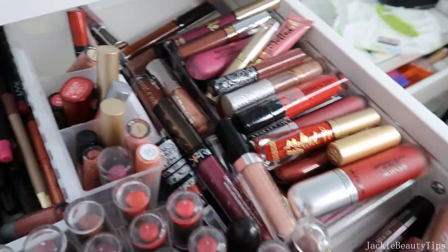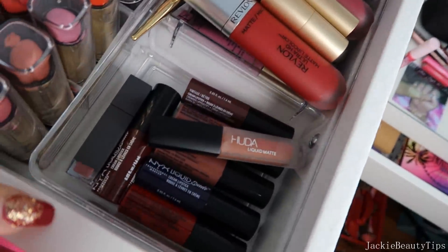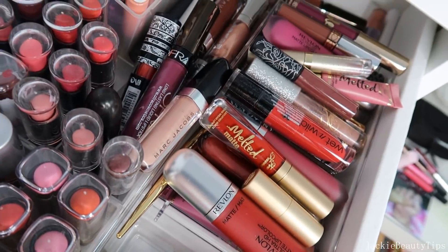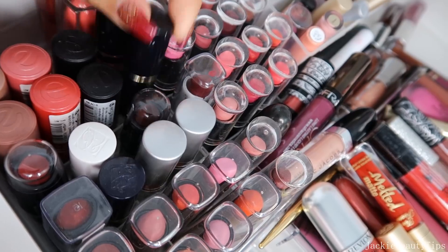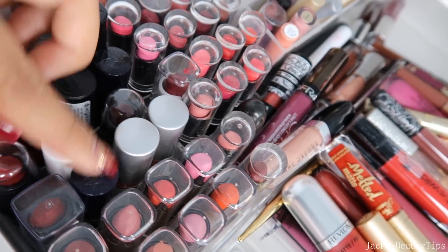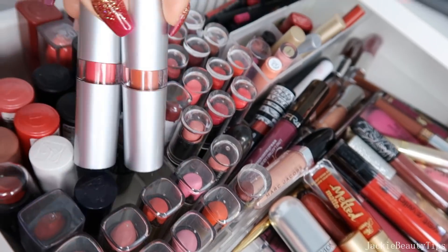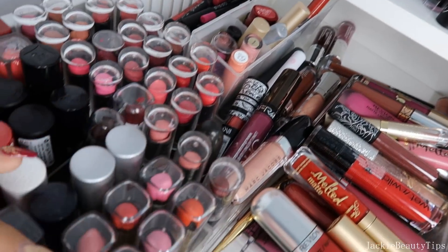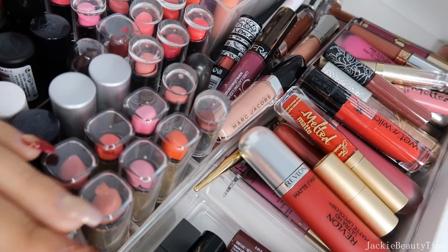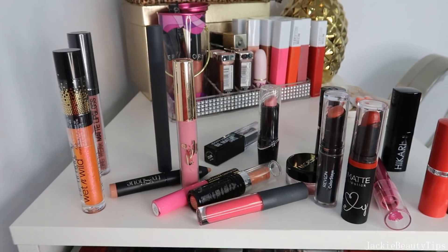Pues tengo de NYX aquí, como pueden ver tengo de NYX, tengo de Revlon, tengo variedad. Tengo este de Jordana. Estos que son de Estelater, todos estos así que se miran aquí son de Estelater. Tengo estos que son de Elf que tienen mucho sentimiento por eso no los tiro, pero tengo los de Jordana también que tampoco no los uso pero todavía no estoy ready para decirles adiós. Eso es lo que voy a estar sacando de esta gaveta.